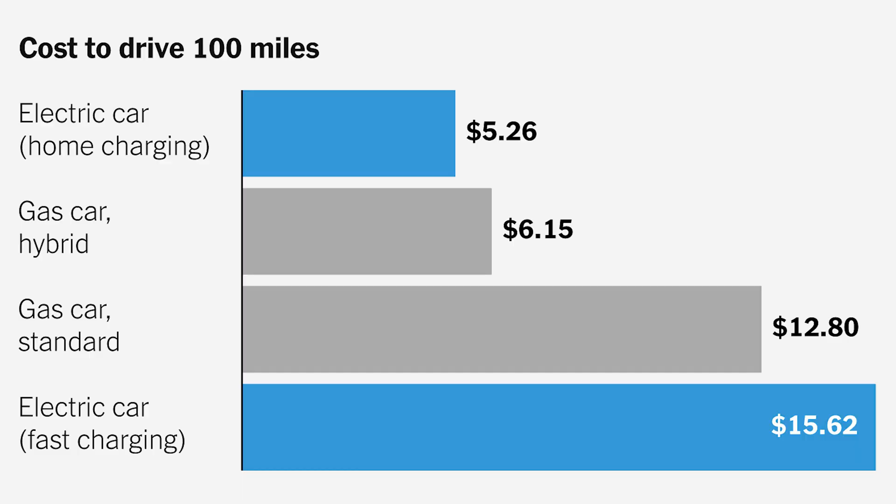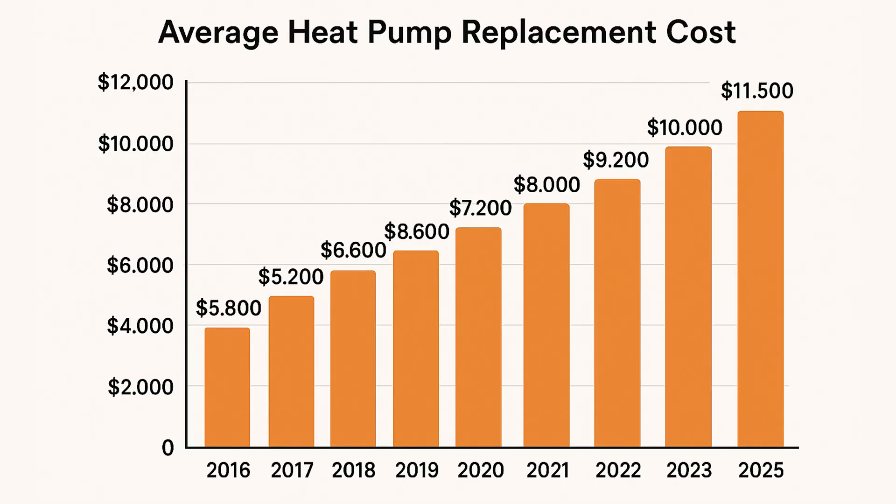A variable speed heat pump is going to be more efficient, but it's also going to cost more up front. Just like a hybrid vehicle saves you money on gas, a variable speed heat pump saves you money on your electric bill. But let's talk about prices — prices have gone crazy lately, and I'm sure this is not just HVAC. Back when I started about 10 years ago, installing a brand new single-stage heat pump was around $3,500.